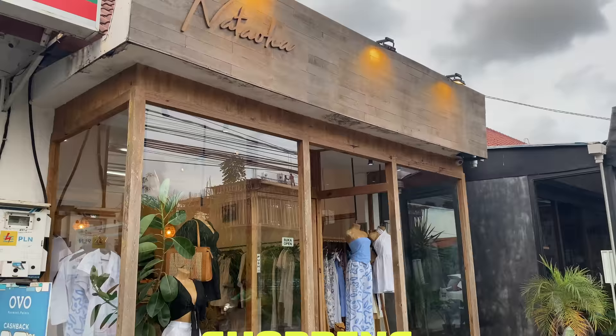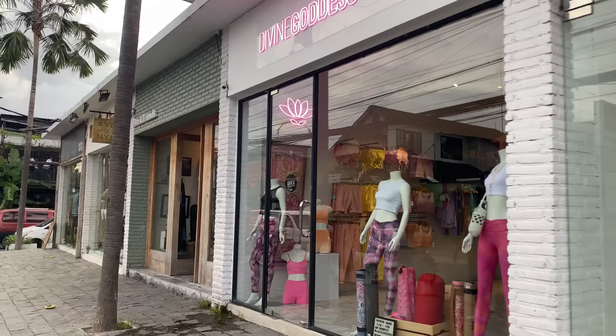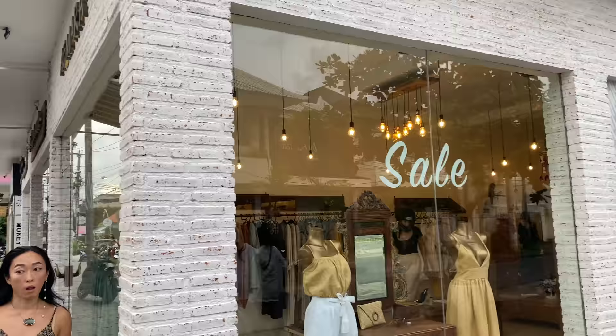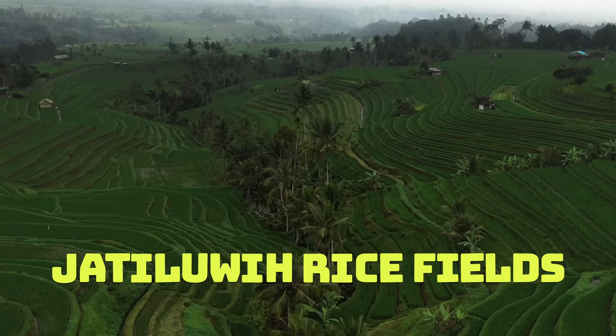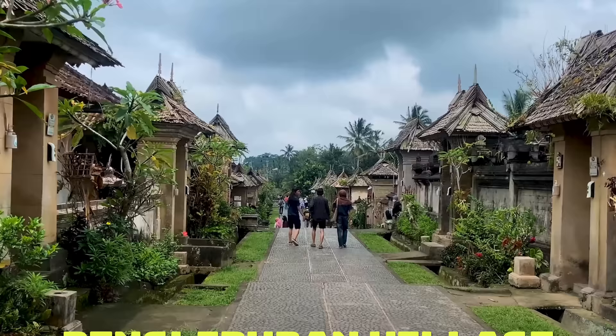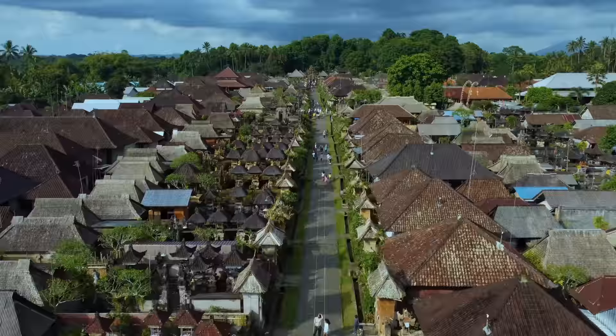Number thirty-six: shopping at a boutique store — mandatory. Support locally owned clothing stores or pick up some locally made furniture to take home. Number thirty-seven: Jatiluwih Rice Fields. Drive through this UNESCO World Heritage site on a motorbike or in a car — it's truly spectacular. Number thirty-eight: Penglipurin Village. On your drive to or from the rice fields, pop into one of the oldest villages in Bali for a quick stroll around and a chat with the locals.